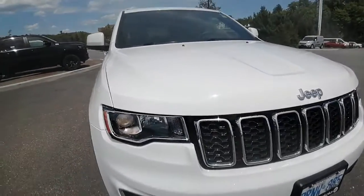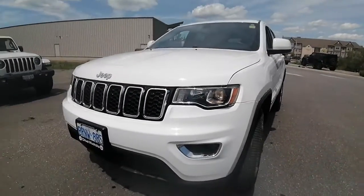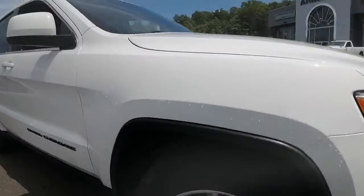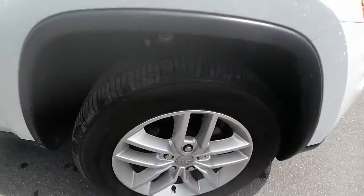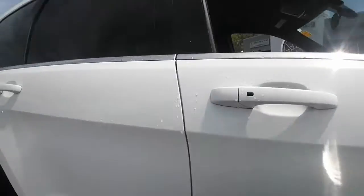It is a one owner. The front end appears to be in great shape — not finding any dings, scratches, or dents. A couple of stone chips here and there, but that's expected. Tires are in good shape; we've got a season or two left out of those. Trim and rims are in good condition, and the body of the vehicle has no dings or dents to point out.